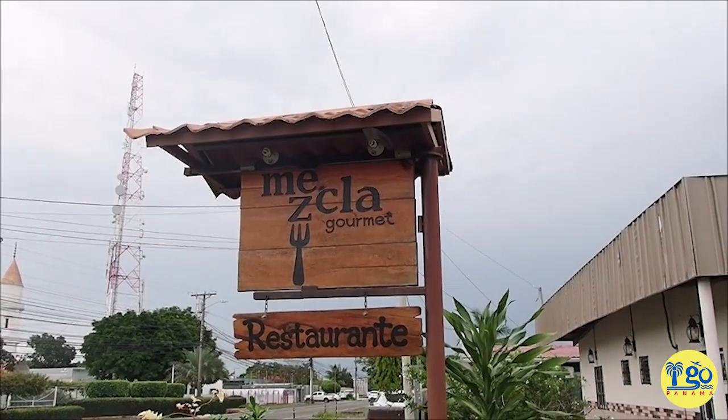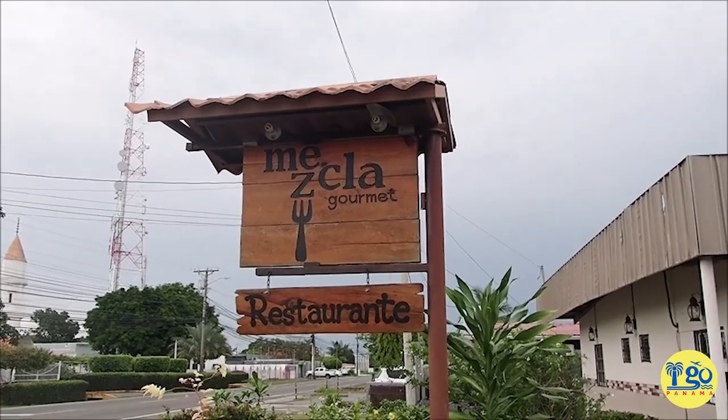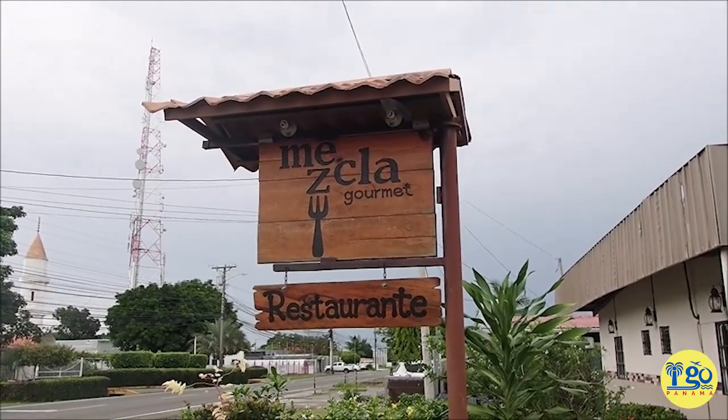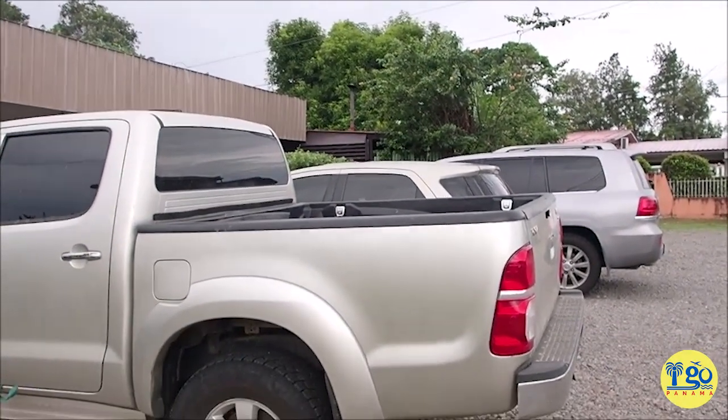Today we are in David on one of our infamous stock-up shopping trips and we're gonna check out some restaurants while we're here. This morning for breakfast — we've never gone out for breakfast in David — we decided to eat out and we're going to Mezcla Gourmet, which had really good reviews online for a great breakfast. The parking lot is full, so let's go in and see what they've got.